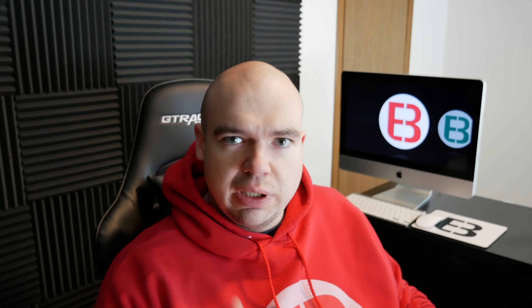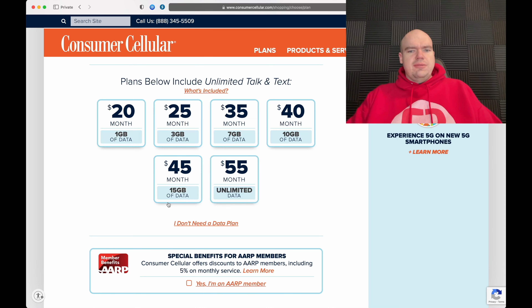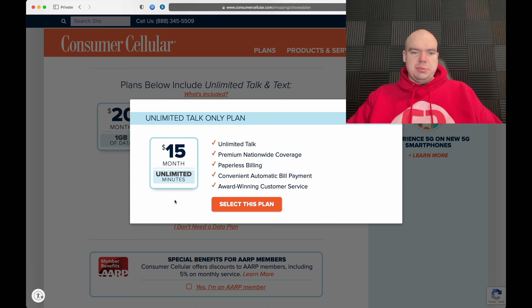Note that taxes and fees are extra. Honestly, this unlimited talk plan is very good. As for the rest of the data plans, they're not all that great — I'll leave my suggestions for the best carriers in the pinned comments. Consumer Cellular reminds me of Pure Talk, which I also recently reviewed. Pure Talk offers many of the same plans but did not offer this unlimited talk-only plan.